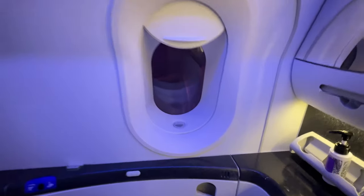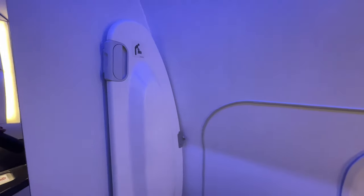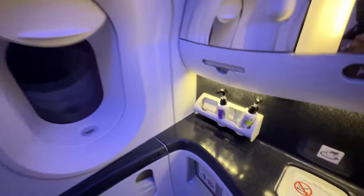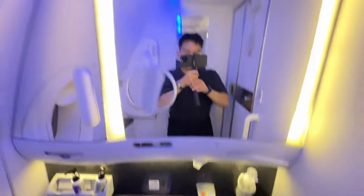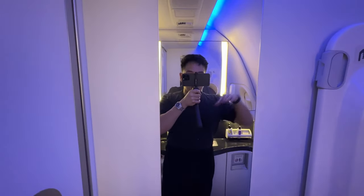First thing to note in the bathroom tour was that it was incredibly clean. There's a window so you can look out, and here's the baby changing station. The amenities weren't super impressive, but you do have two mirrors — the one I'm waving at right now, and a full body mirror right behind you.